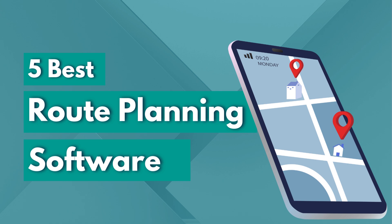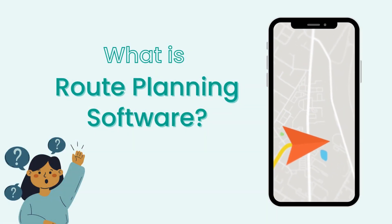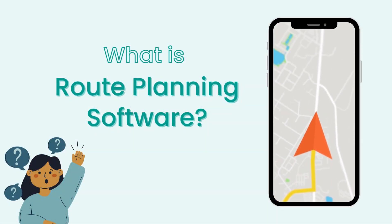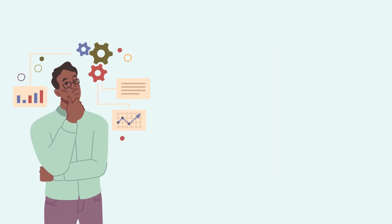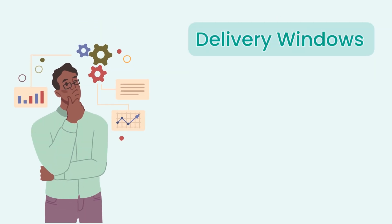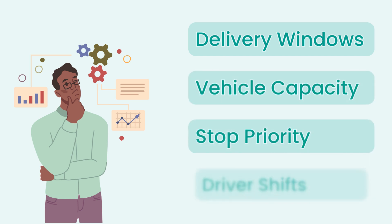Looking for the best route planning software? Route planning software helps you find the most efficient way to reach multiple stops. It's not just about finding the shortest distance between stops — it takes into account things like delivery windows, vehicle capacity, stop priority, and driver shifts.